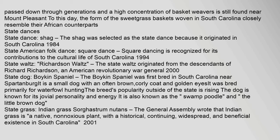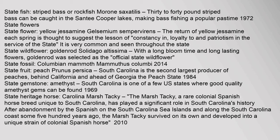State grass: Indian grass, Sorghastrum nutans. The General Assembly wrote that Indian grass is a native, non-noxious plant with a historical, continuing, widespread, and beneficial existence in South Carolina. Year adopted: 2001. State fish: striped bass or rockfish, Morone saxatilis. 30 to 40 pound striped bass can be caught in the Santee Cooper Lakes, making bass fishing a popular pastime. Year adopted: 1972. State flower: yellow jessamine, Gelsemium sempervirens. The return of yellow jessamine each spring is thought to suggest the lesson of constancy in, loyalty to, and patriotism in the service of the state. It is very common and seen throughout the state. State wildflower: goldenrod, Solidago altissima. With a long bloom time and long-lasting flowers, goldenrod was selected as the official state wildflower.